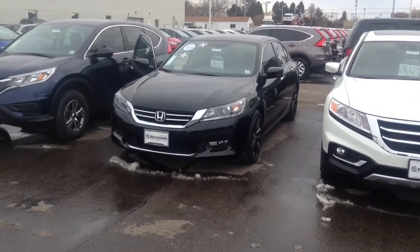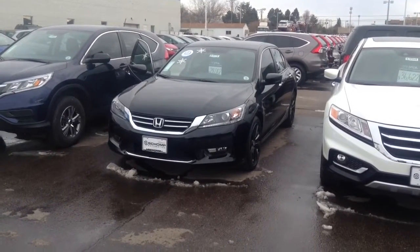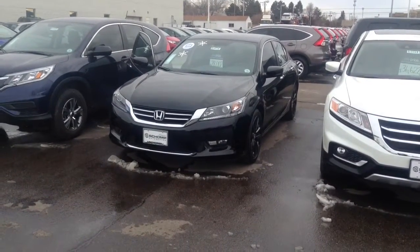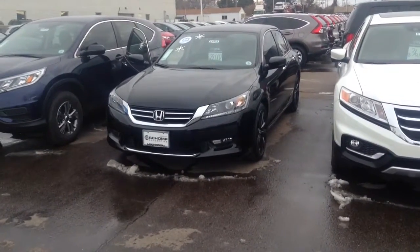Hello Melanie, Bobby, this is Nigel from Champ Honda, and here is the Accord Sport that we were discussing — that I discussed in my email.